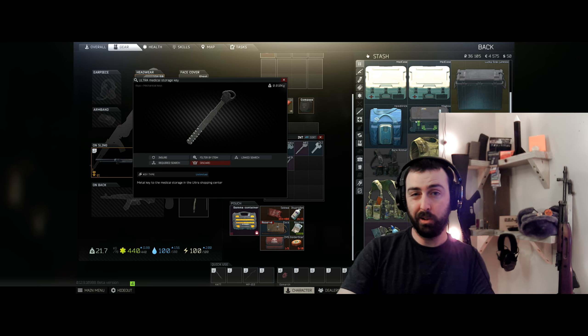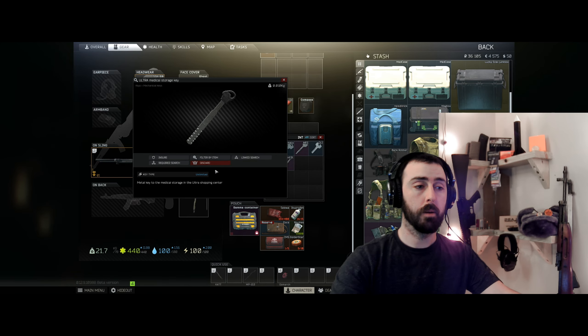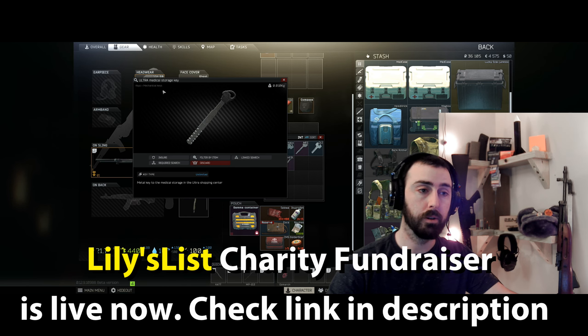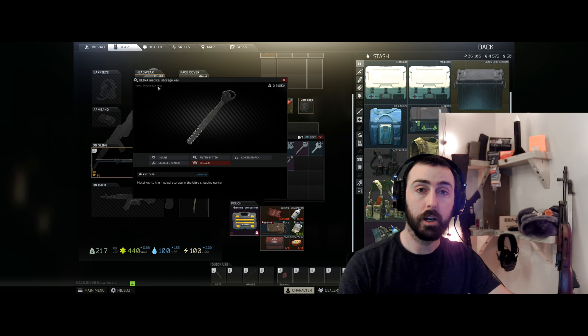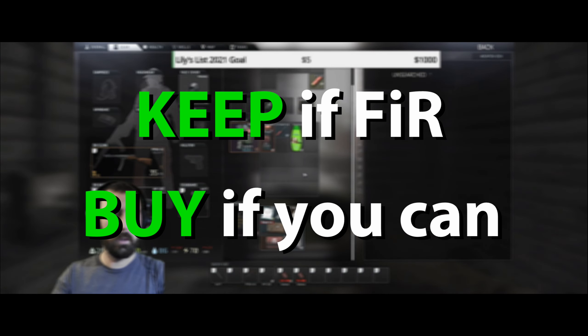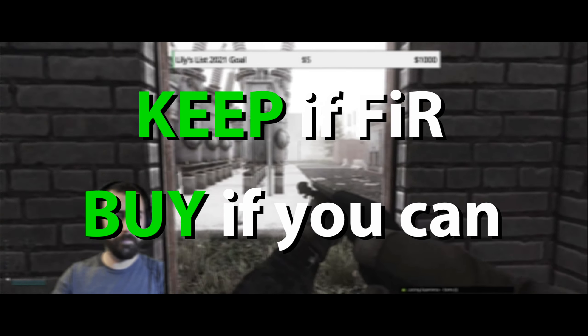Is the ultra medical storage key worth 10 million rubles as an investment? Let's find out. This video is intended for any EFT player to help them decide if the ultra medical key is worth their time. We've worked out an equation that'll show you if it's going to be worth your time. The bottom line up front: the ultra medical key is a fantastic investment if you can find it in raid, keep it, and use it — or if you can purchase it at that 10 million ruble price tag.